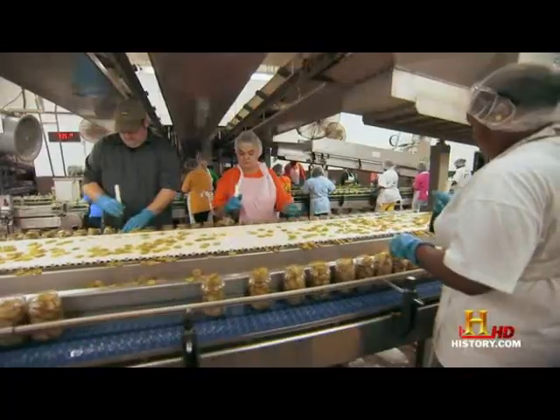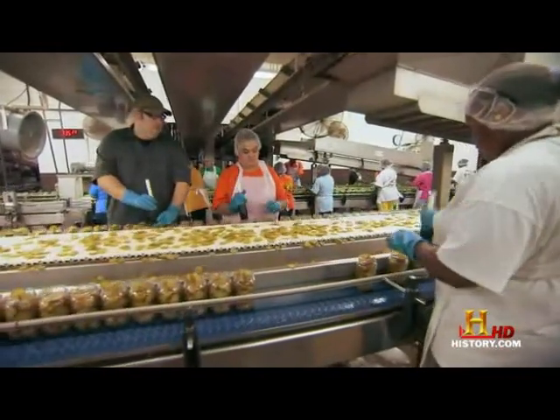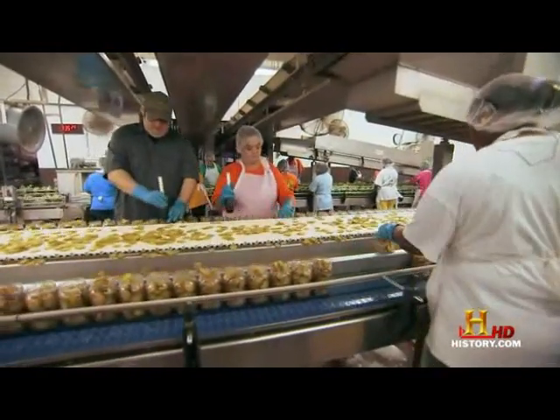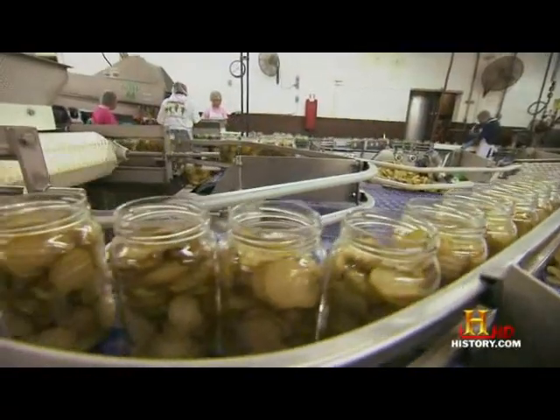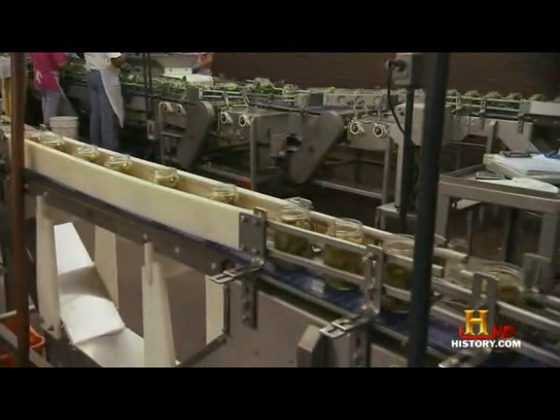Even with all this high-tech machinery, it's still up to humans to pound the chips into jars. All snug and tidy, the chips shuttle down the line to the ingredients that give pickles their flavor.